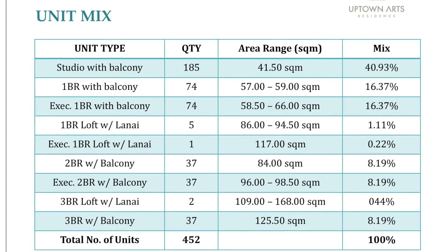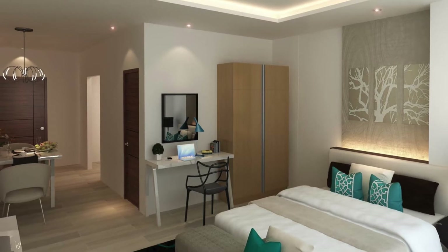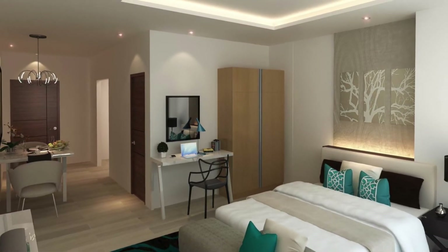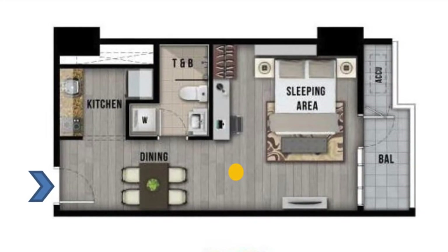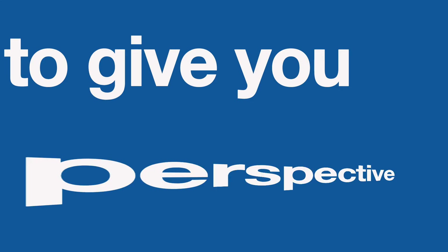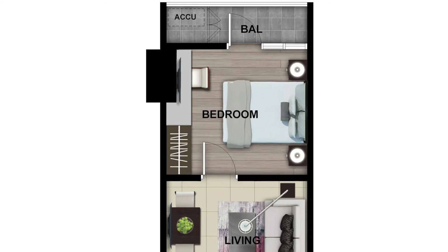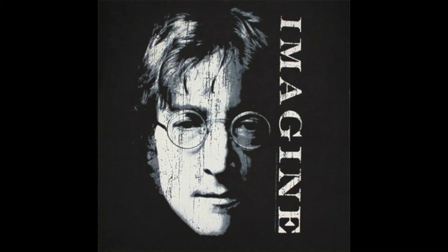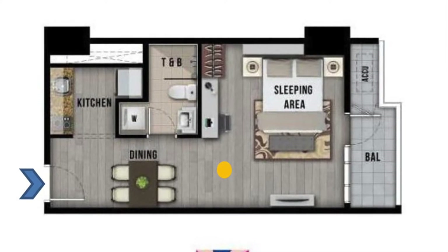Third, the unit types — specifically the studio units. We have 41 square meter studio units with balconies in Uptown Arts Residence, and it's the biggest cut for studio units that Megaworld has. To give you some perspective, we also have pre-selling units at 35 square meters, but those are one-bedroom units. So imagine all the space you get with a 41 square meter studio unit with a balcony.